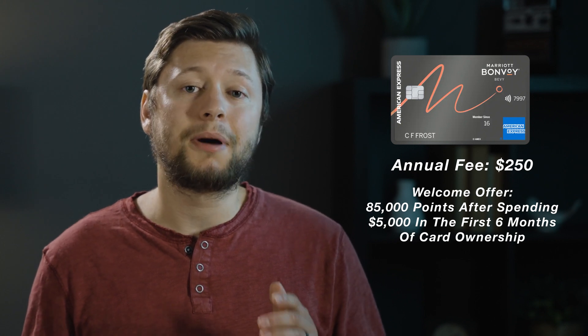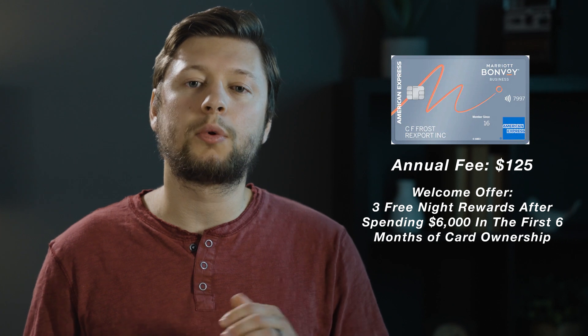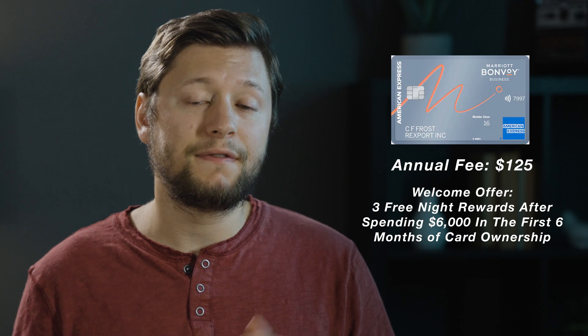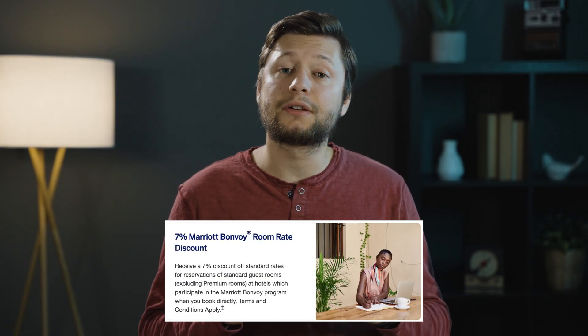I think the $15,000 spend requirement puts this card's best benefit out of reach for many people, especially if you're spreading your spend across different cards. On the American Express side of things, the Bevy also has a $250 annual fee and is almost identical to the Bountiful — it too suffers from that $15,000 requirement for the free night reward. The business version of this card has an annual fee of $125 and has a current welcome offer of three free night rewards valued at 50,000 points each, plus a 7% discount when booking standard eligible rooms and gold status. The only other card I think can match the Boundless in value is the Brilliant card.